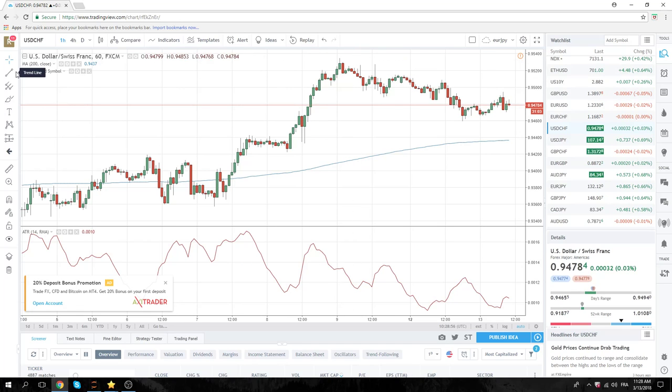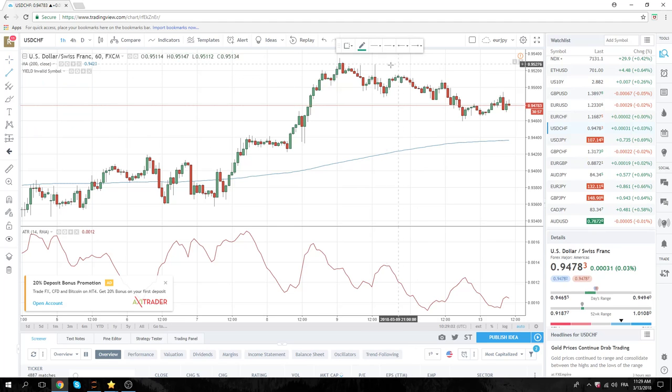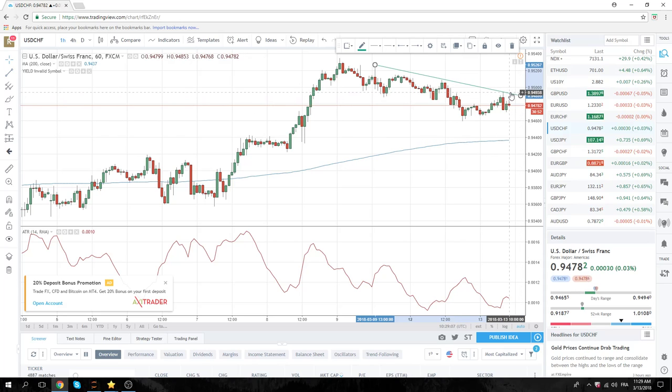You might want to draw this trend line here or just buy it through the figure — 94.95. We'll have to see where we are going into the number.